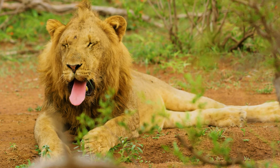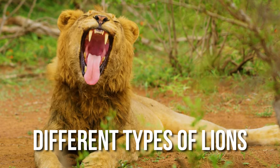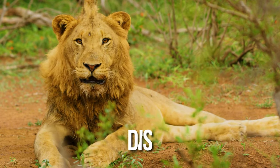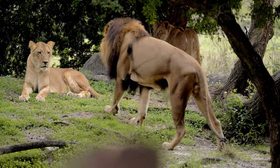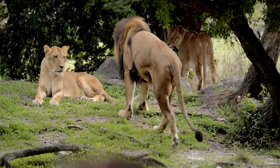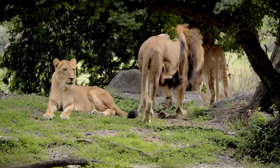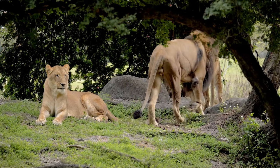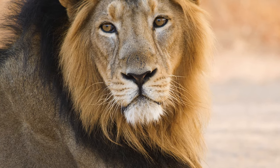Lions are an iconic species, but many people don't know that there are actually several different types of lions. It's easy to think of all lions as the same, but in reality they come in a variety of shapes and sizes. Each type has its own unique characteristics and behaviors that make them special. Discovering these majestic creatures can be a wonderful way to appreciate nature's diversity.